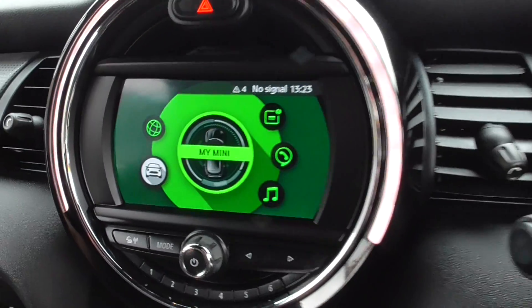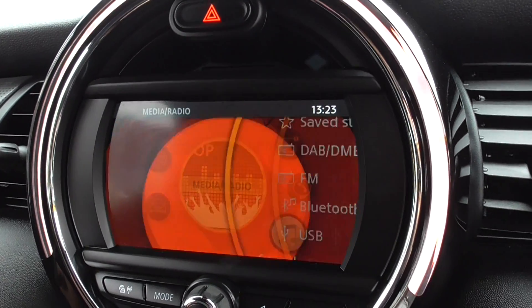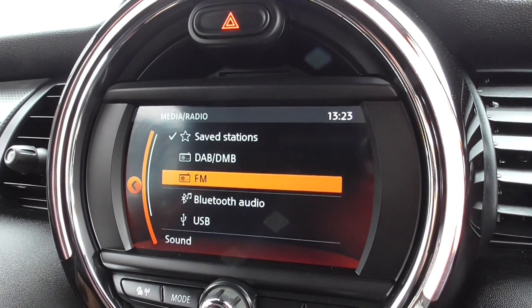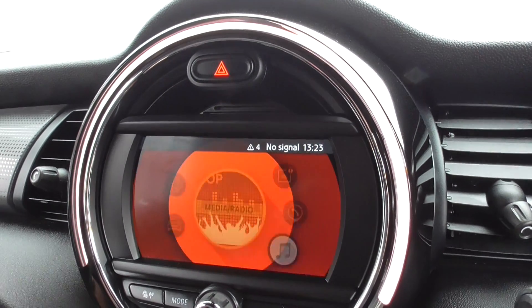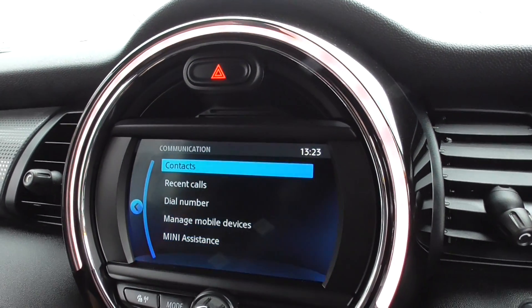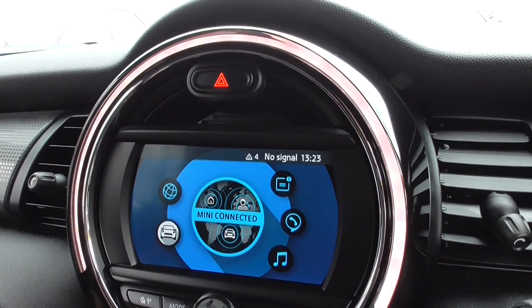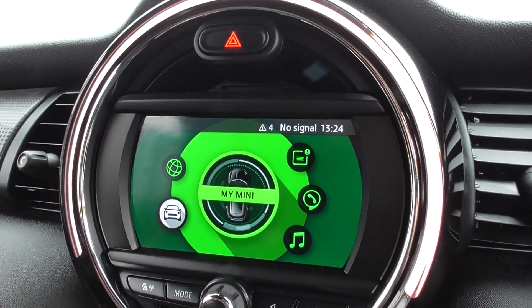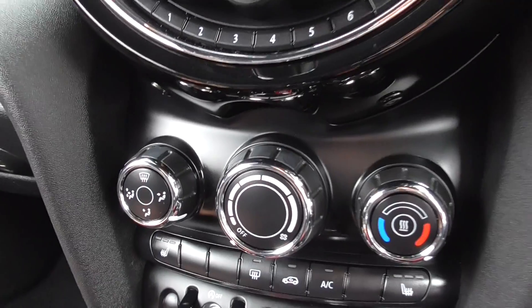Clicking through, you've got the full media system on this one — DAB radio, FM, Bluetooth audio, and USB audio. For communications you've got Bluetooth phone, notifications, Mini Connected and My Mini, so it gives you all the details for the car and pops up whatever the car needs.